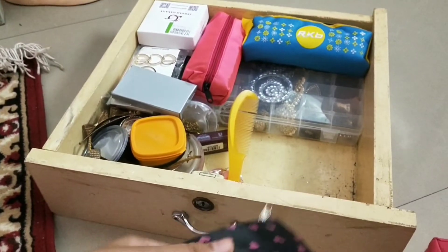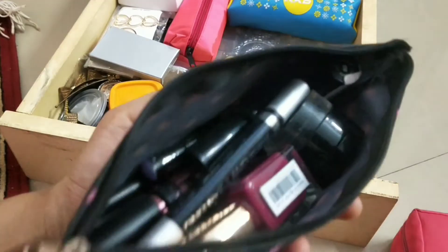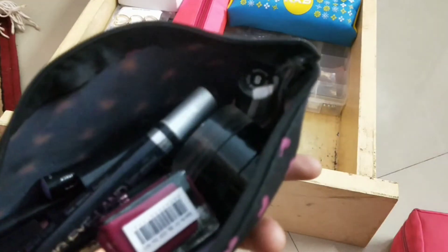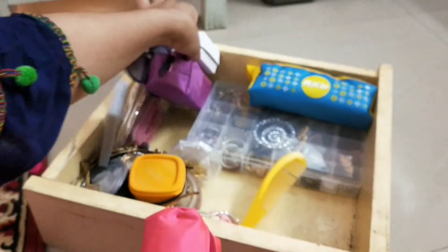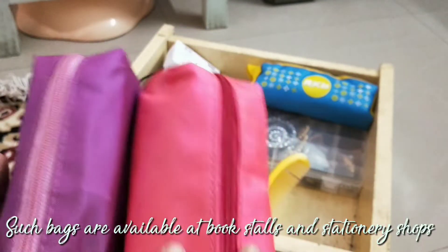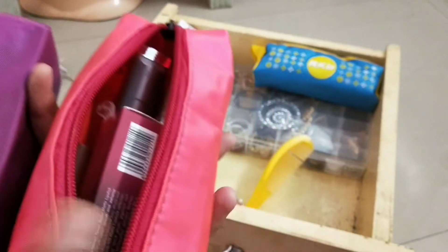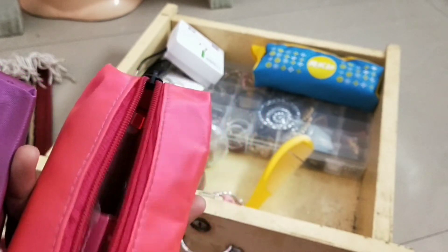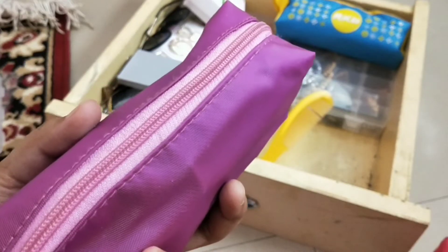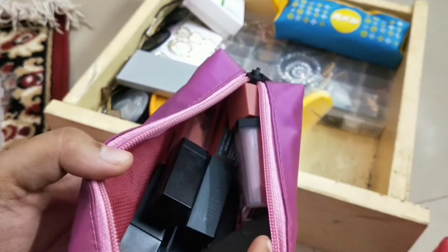That was my bag for base makeup, palettes, and tools. Then there is another bag which contains all my eye makeups except the eyeshadow palettes, and also nail polishes. Then these two bags contain all my lipsticks — I keep all my bullet lipsticks and lip crayons in one bag, and in the other bag I keep all my liquid lipsticks, so they are separated.